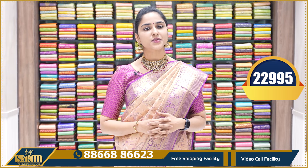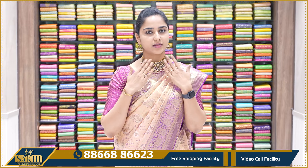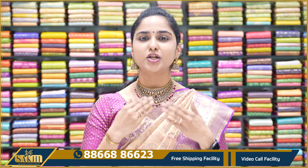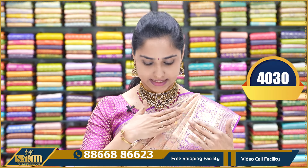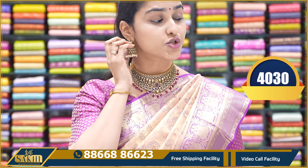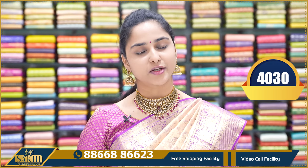This sari's price range is ₹22,995. In this sari collection, we will look at the colors, neckpiece, and festive wear. We will match the choker — the choker model is a Victorian model — and look for the jhumkas. The set price is ₹4,030.